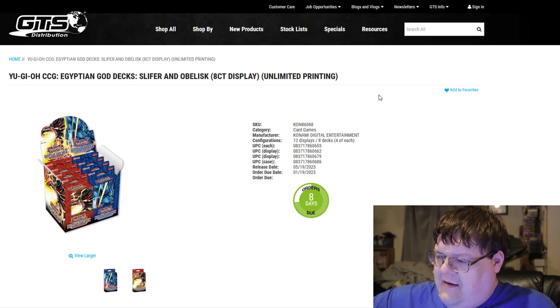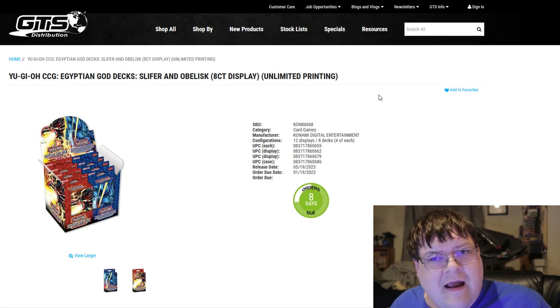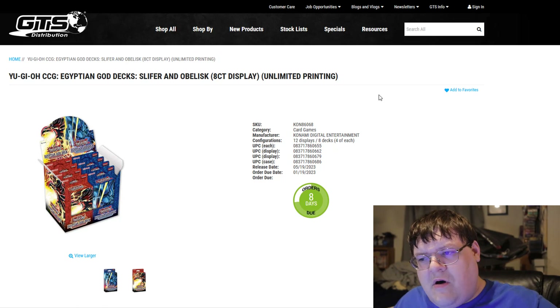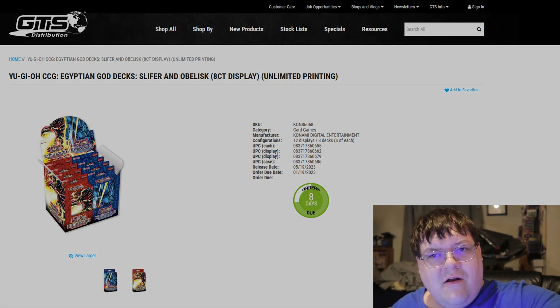For those of you watching this video and wondering — thoughts, Robbie? I don't have any. I think this is fine. Reprinting structure decks like this — I mean, if you've been to Walmart, you've seen the Blue-Eyes structure decks on their third reprint, so I'm not necessarily surprised. You guys have a good rest of your night.